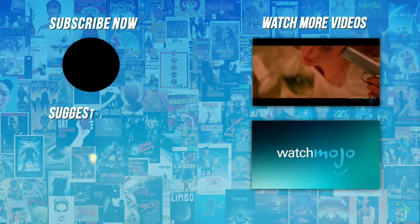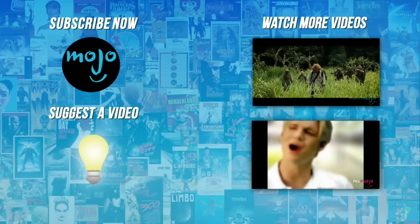Do you agree with our picks? Check out these other great clips from WatchMojo, and subscribe for new videos every day.